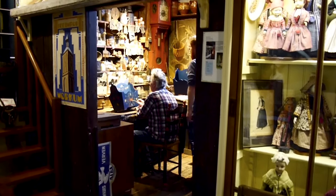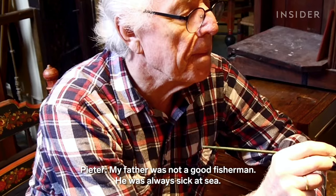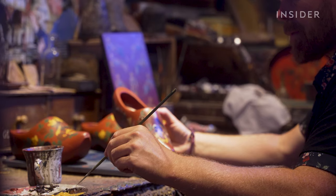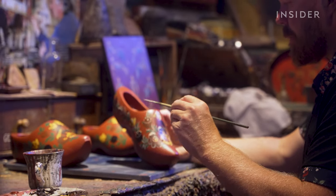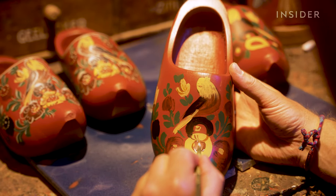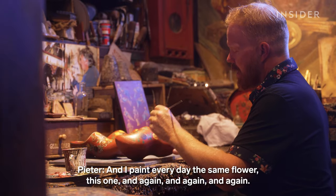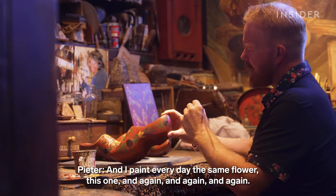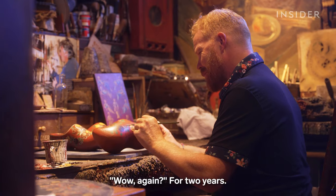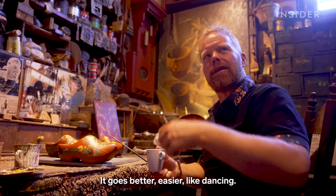Peter learned everything from his father, who ditched fishing for painting in the 1970s — his father was always sick at sea. In 2016, he and his two sisters took over the family business. Nowadays Peter still makes the designs his dad taught him. He painted the same flower every day for two years while his father kept saying it wasn't good enough. Eventually it became easier, like dancing.